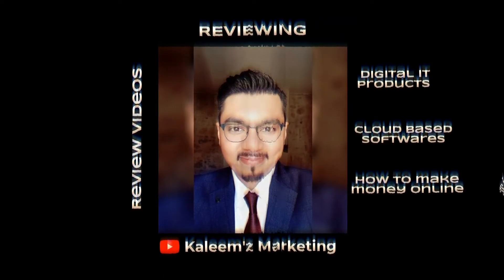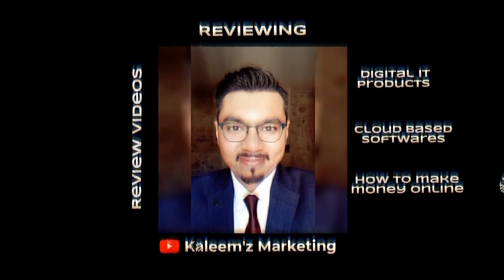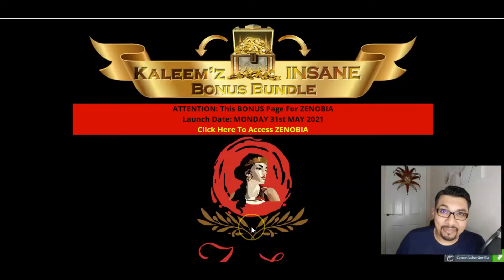Hey guys, hope you're all okay. This is Kaleem here from Kaleem's Marketing and today I'll be reviewing Zenobia by Digital Dames. Welcome back to my channel where I review digital IT products, cloud-based software training modules and also help people to make money online. As always, first we'll be looking at my bonus bundle page, then I'll give you a quick glance of the members area and we'll also see what the sales page is all about.